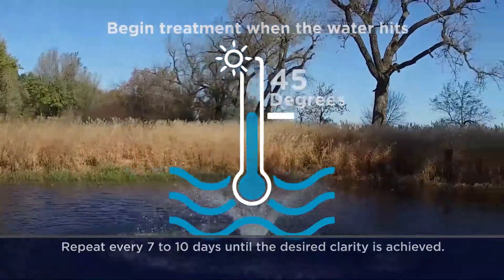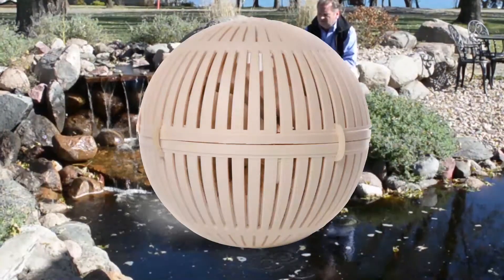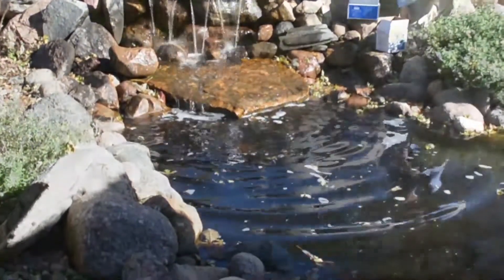Follow up with Aquasphere Pro, which sinks to the bottom of your pond and maintains water clarity with a 30-day time-release formula.